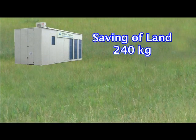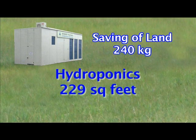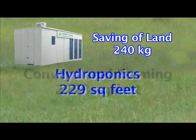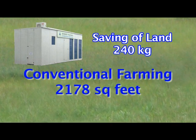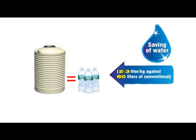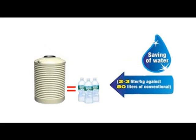Few major benefits of this machine include saving of land: 240 kilograms of hydroponics feed requires only 229 square feet of land, against 2,178 square feet in conventional farming. Saving of water: only 3 litres against 80 litres used in conventional farming.